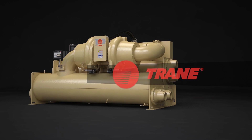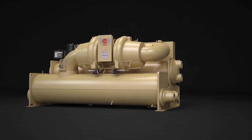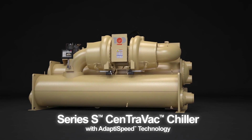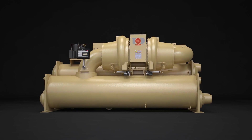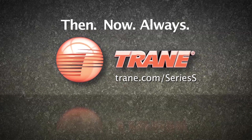No other oil-free chiller offers that level of protection. The combination of these innovations, working together, creates the Trane Series S Centravac Chiller with AdaptaSpeed technology, and continues the Trane legacy of building the best chillers in the world. Then, now, always.